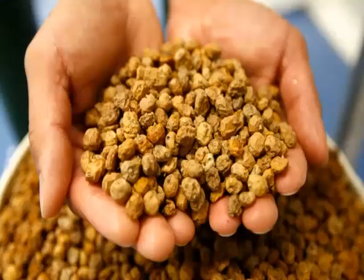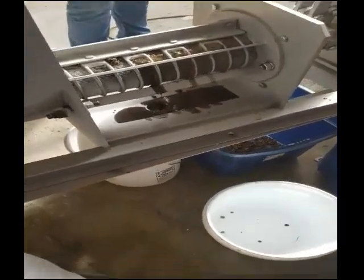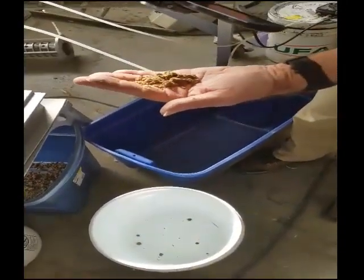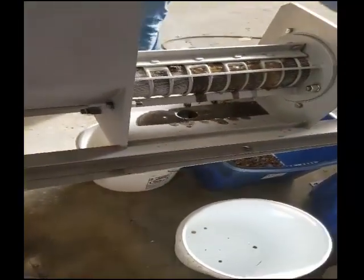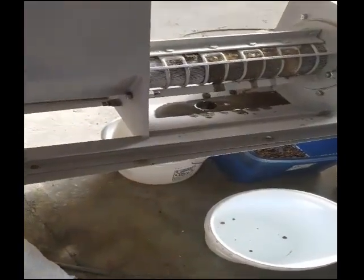This is what chufa looks like after it's harvested and washed. Here we are extracting the lipids, or oil, for our customer base. We have contracted customers that need base oils — in this case feedstock oils for the biodiesel industry.